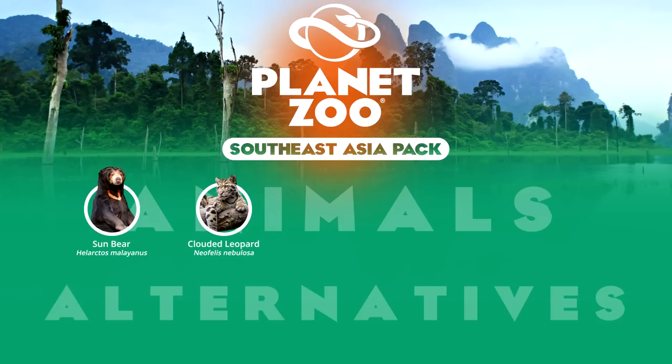A somewhat surprising but viable alternative might be the Asian golden cat. Although not as famous as the clouded leopard, this is a similarly sized Southeast Asian rainforest cat with its own unique fur pattern that proves to be an attractive specimen, currently enjoying strong captive representation especially in European zoos. Although some high profile Southeast Asian and Australian zoos also keep the animal, such as in Singapore.